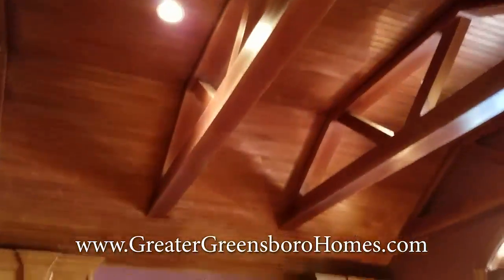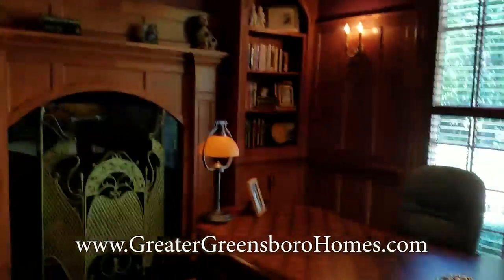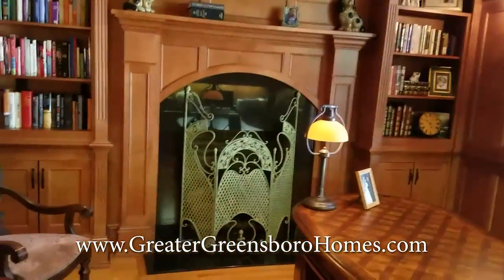Look at all the trim work in here. Look at all the beautiful ceilings. I could certainly work in here — we even have a large granite built-in desktop right there. Another gas log fireplace with built-in bookshelves. Truly to die for.